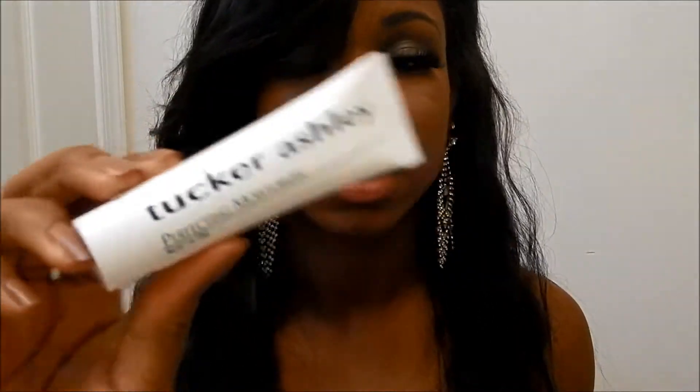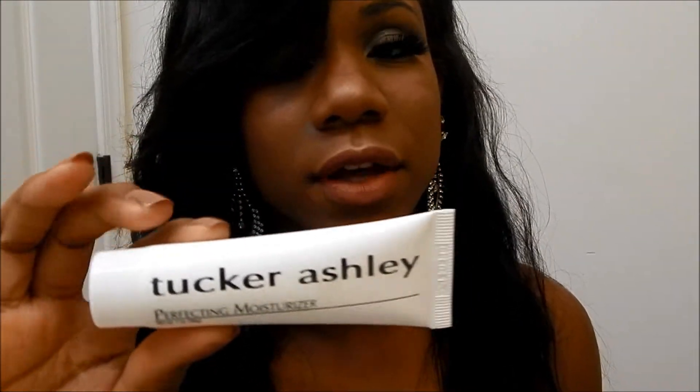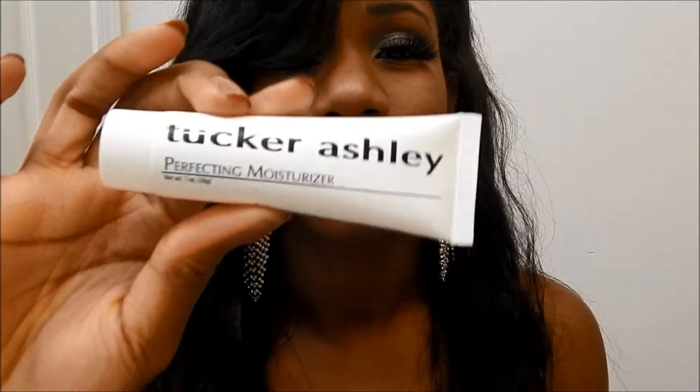I was so excited about this — it's the Tucker Ashley perfecting moisturizer. I tried this for the first time under my foundation and primer and it's pretty good. You can see I'm not really that oily. I told Ipsy I had oily skin so they sent me this, and it's pretty cool.